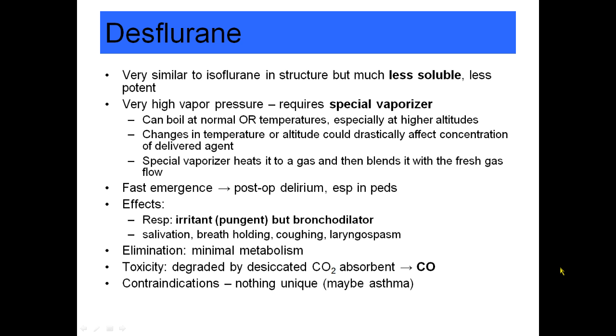Desflurane structurally is very similar to isoflurane, but it is much, much less soluble and also less potent. The MAC of desflurane is about 6%, whereas the MAC of isoflurane is closer to 1%. Desflurane is unique because it has a very high vapor pressure and requires a special vaporizer. Its vapor pressure is so high that it can actually boil at room temperature, especially at high altitudes or if the room is warm. Changes in temperature or altitude could really affect the concentration delivered through a normal vaporizer, so we use a special vaporizer that heats desflurane to a gas and then injects it into the fresh gas flow.